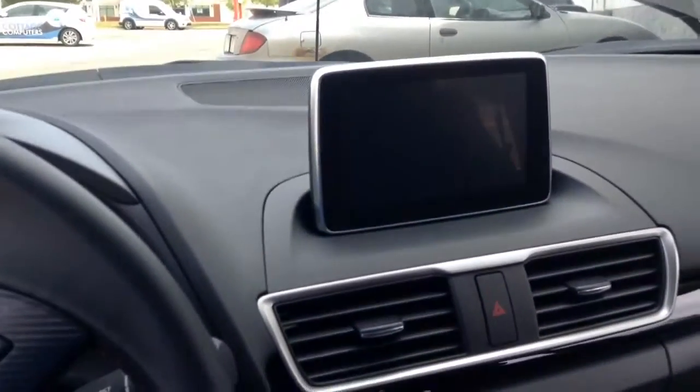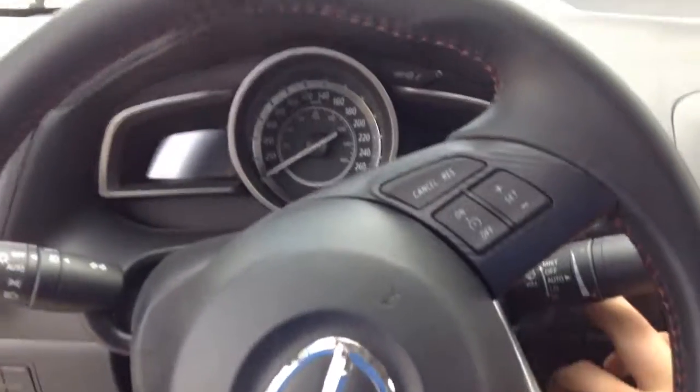You have a touchscreen there. I'll just give the car a quick fire-up so you can see everything in action here.